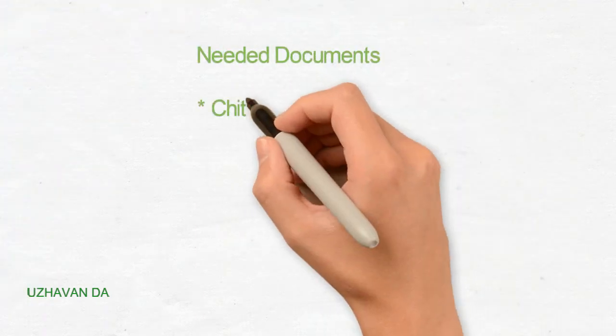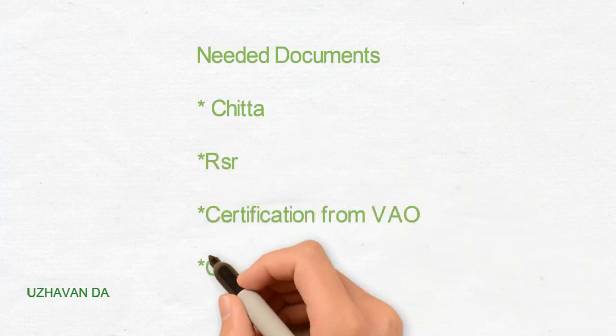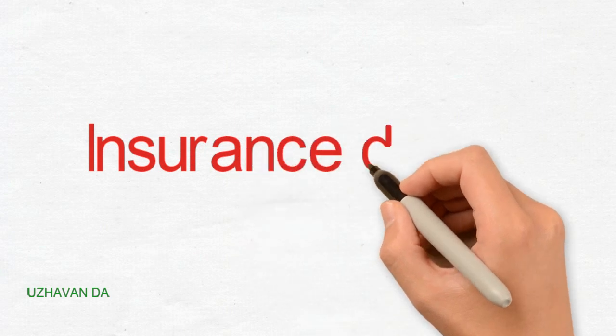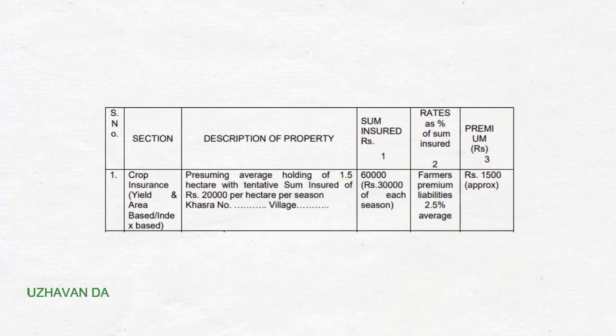We can submit the details of the insurance: Chitta, RSR, Certificate, V.A.O.T. So we can submit the details of the insurance. You can see the details of the insurance and we can see the amount of money. We can see here all the trees.